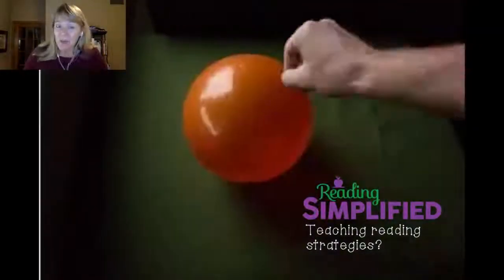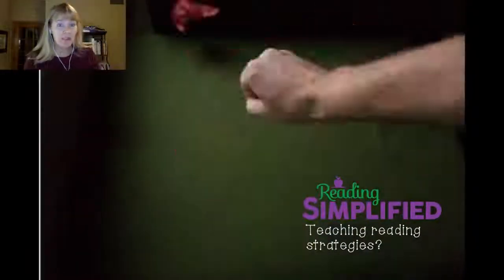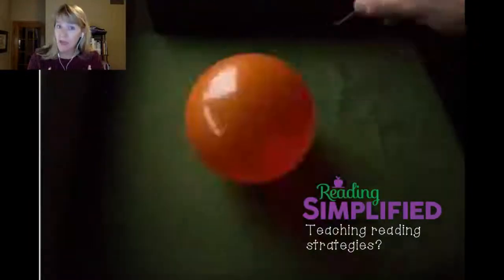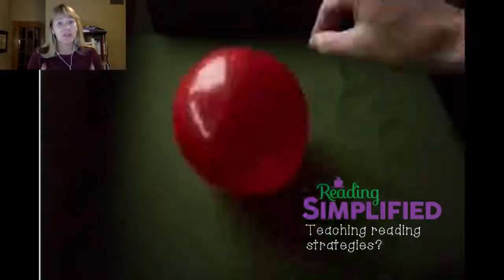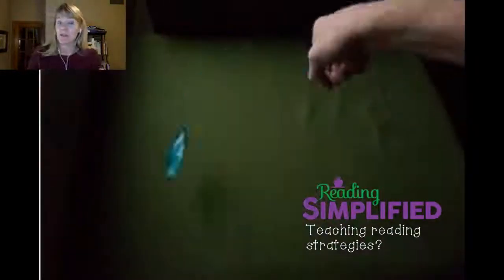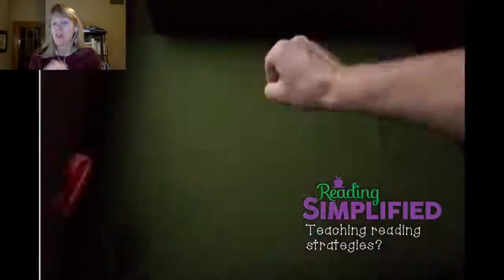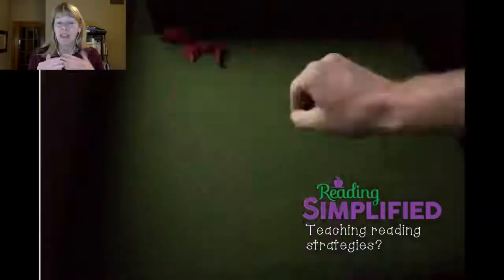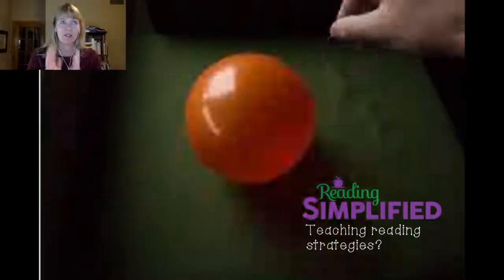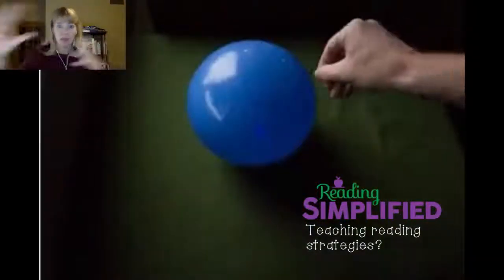I'm Marnie Ginsberg of Reading Simplified and it's my mission to help classroom teachers — or anyone teaching reading — streamline their reading instruction and also see students' reading achievement accelerate. So that's what we're going to be doing tonight. We're going to be bursting a balloon about reading strategy instruction so that you can save time, streamline your reading instruction, and not feel guilt about all the different things that you're not teaching.